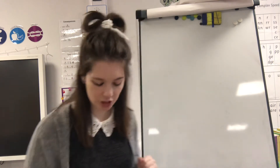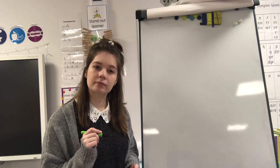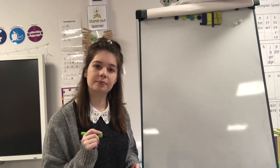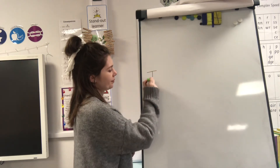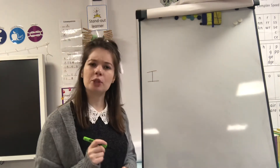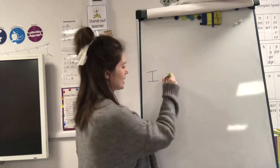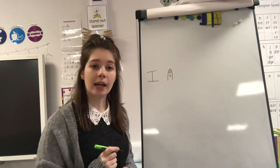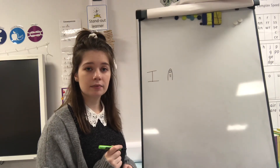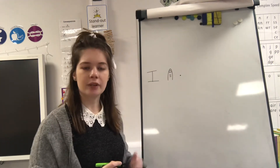Very good! Let's have a go at writing it. We need a capital letter — where is the capital letter going? At the beginning of the sentence. 'I' is our capital letter. What do we need in between each word? Finger spaces! And what goes at the end of our sentence? A full stop. What was our special friend sound today? 'Oo' — very good!